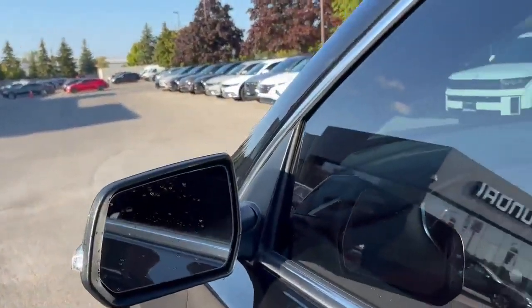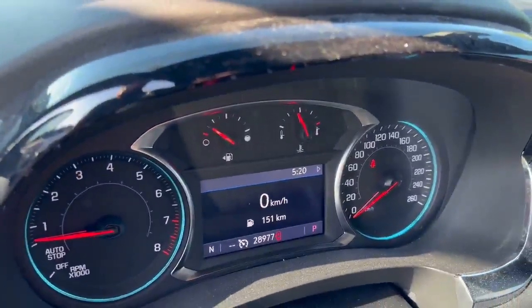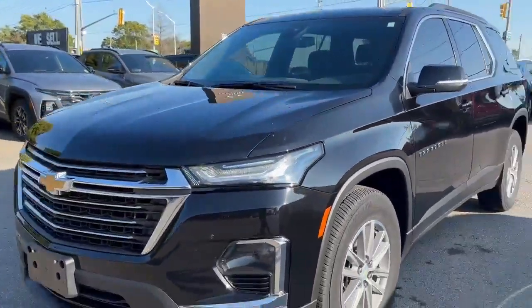You'll also see blind spot detection on the side mirror, which is always nice to have. Power driver's seat among many many other features in here, and best of all 28,977 on the odometer — so lots of great driving left. If you're in the market for a big family SUV, look no further than the Chevy Traverse.